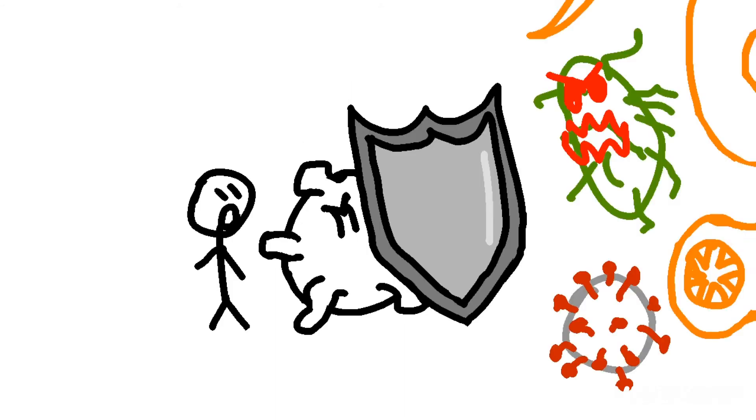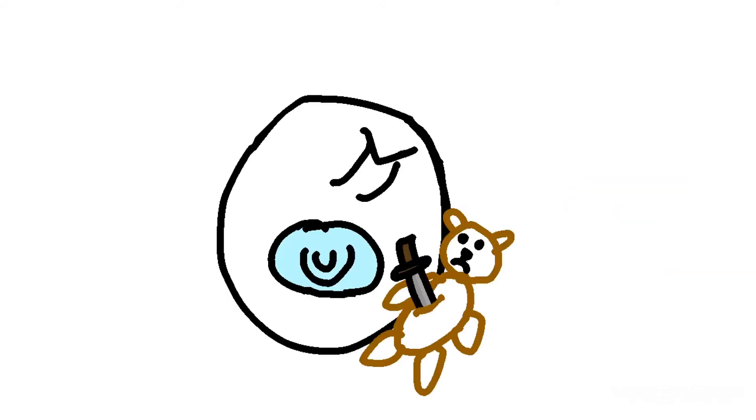They relentlessly defend you against a wide variety of pathogens. They're born to kill things, so much so that young white blood cells are called stabs.